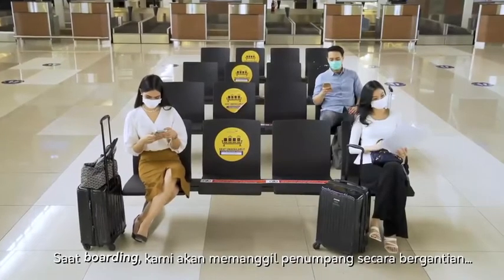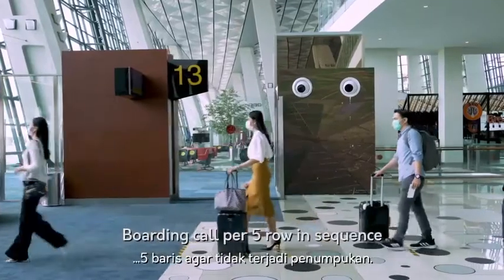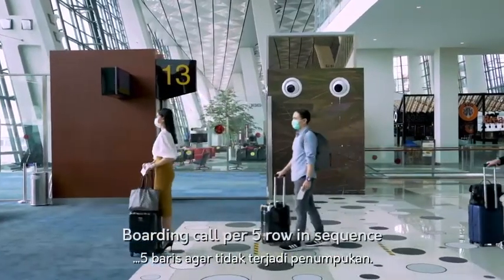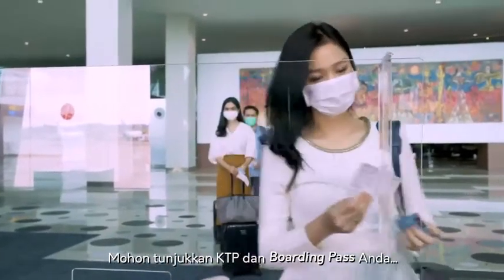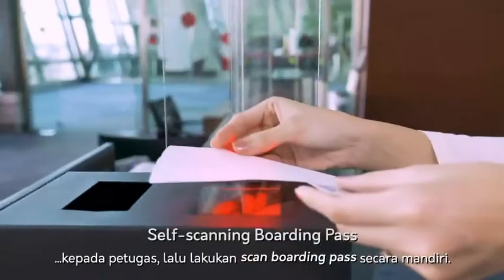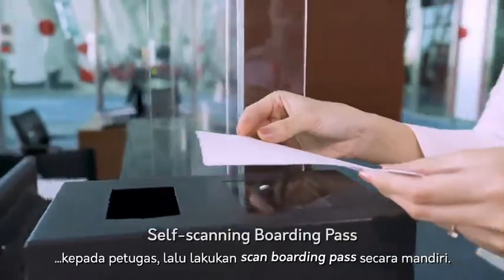When it's time to board the aircraft, we will call five rows of passengers at a time in order to avoid excessive queues. Please share your ID card and boarding pass to the officer, then scan your own boarding card at the machine provided.